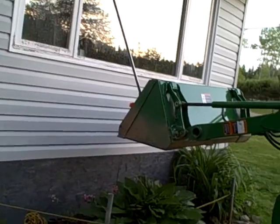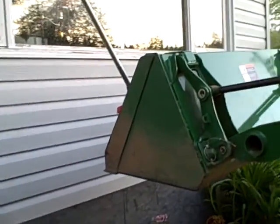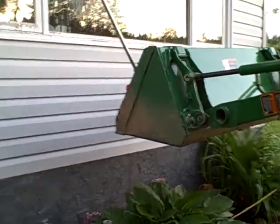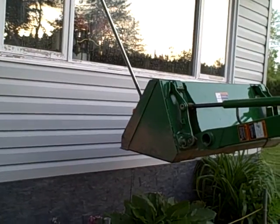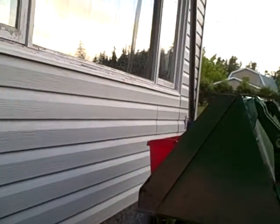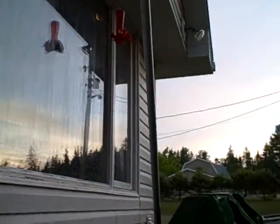This is one of the many uses of a tractor — window washing. I just can't get the ladder in there, so I put the tractor bucket in there, and the wash bucket, and I climb up. Bob's your uncle.